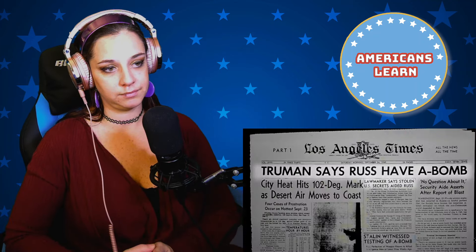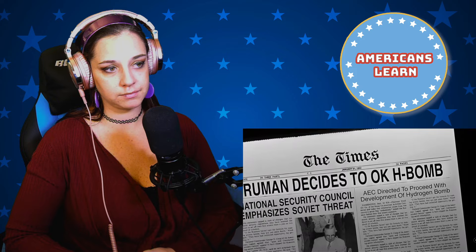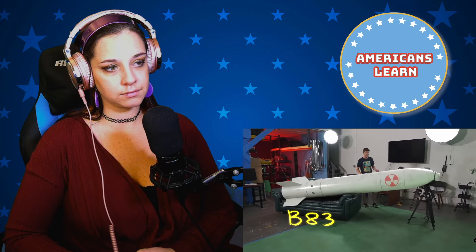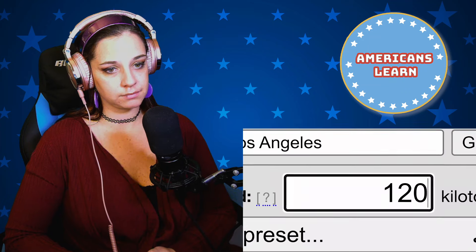World War II ended but the Cold War began — an arms race between America and Russia to build bigger and bigger bombs. The B83 is the most powerful nuke currently in America's arsenal. Physically it's not that large — just 12 feet long, with the warhead at the front. But for something so small, it yields 1,200 kilotons — a megaton-class bomb.